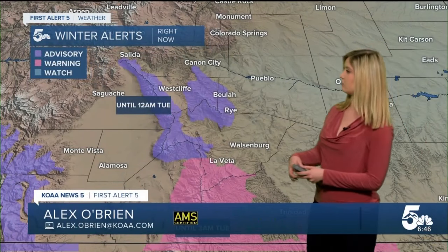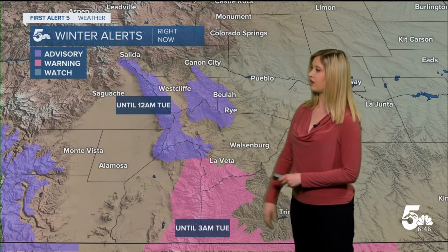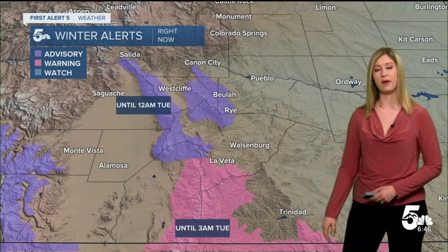This is where we do have some winter alerts for this storm. The Wet Mountains and Sangre de Christo range are under a winter weather advisory in purple, and a winter storm warning in pink. We could see up to maybe half a foot in the purple zone and maybe up to a foot in the mountaintops in the pink zone. These will expire either at midnight or 3 a.m. tonight as the showers continue to push southward.